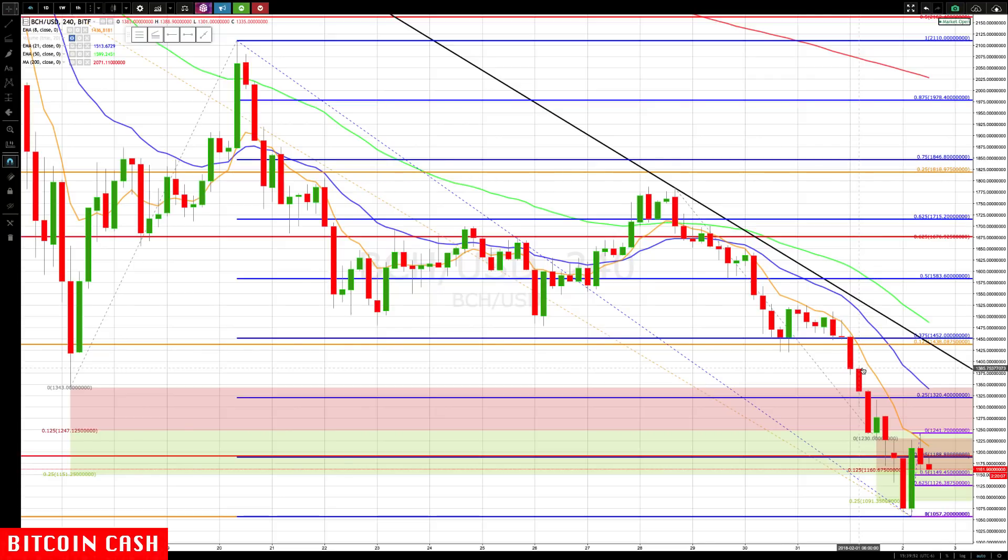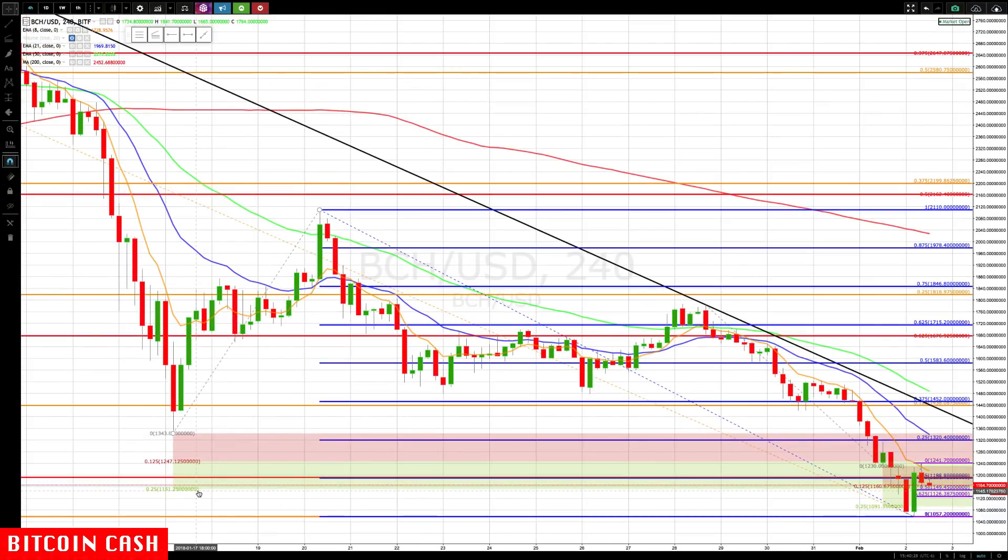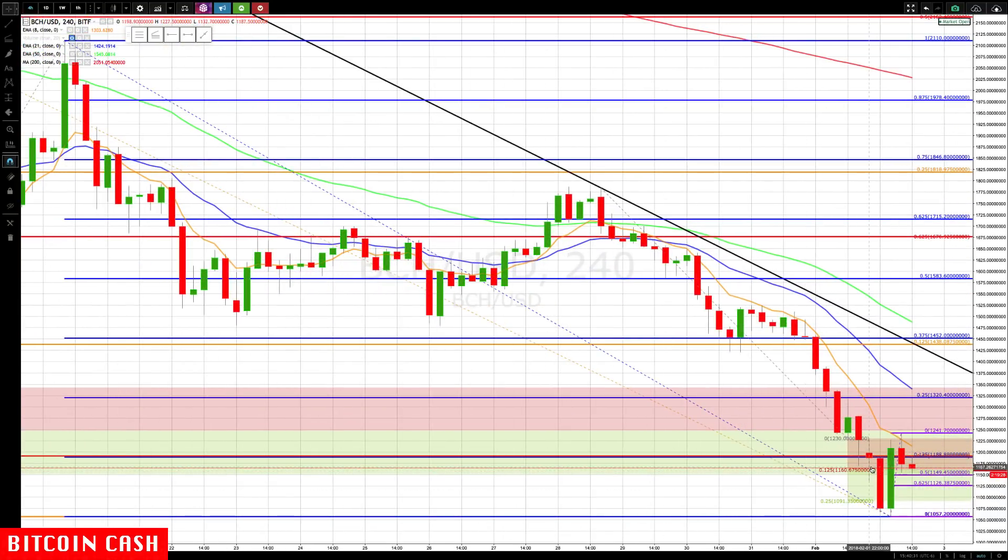We had the reverse Gann box from the highs on the 20th back to the lows on the 17th, which gave us the level down to 1151 — you can see we got a pause there. We also got a pause candlestick going from the highs on the 28th to the lows on the 1st, giving us a nice cluster at 1160 tying in with the 1151 level, which reinforced that level.